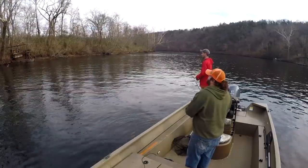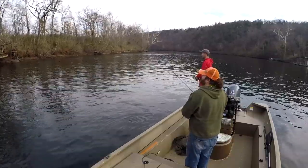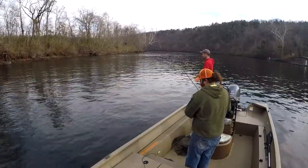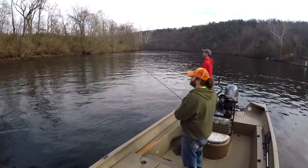Going to try feathering these things through the water column instead of doing a big jerk. Give them a lot of tail wiggle — sometimes gets them a little more excited.